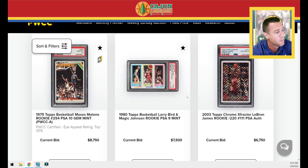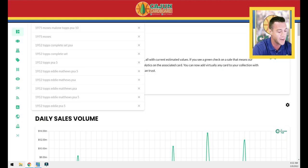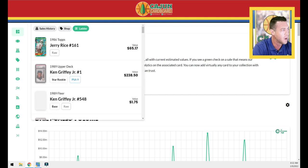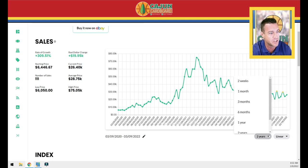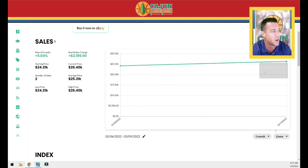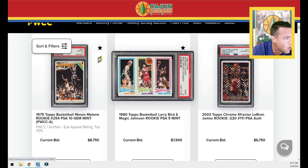Next in line, you've got your Bird Magic PSA 9. This card's steadily been in the $20,000 to $29,000 range. Looking at Card Ladder, the last one went for $24,000 then $26,000. So it'll be interesting to see where this one ends up. Really good-looking copy — does not have the horizontal little black mark at the bottom, and the centering looks exceptional. Maybe a slight diamond cut on the top border, but that's a good-looking nine.